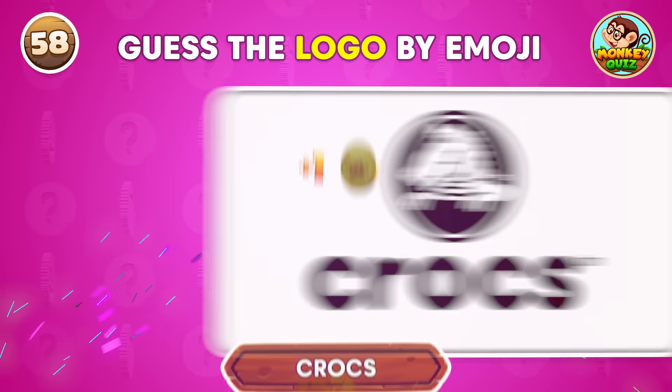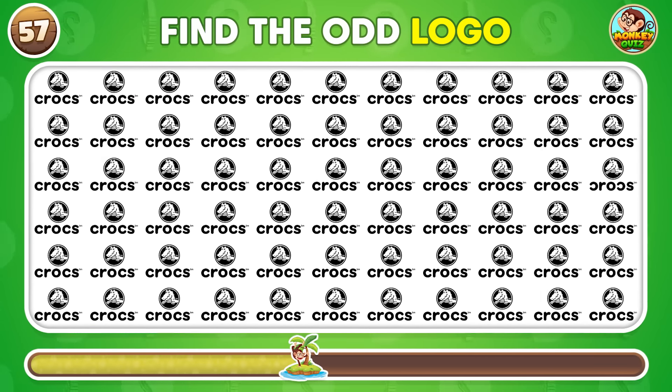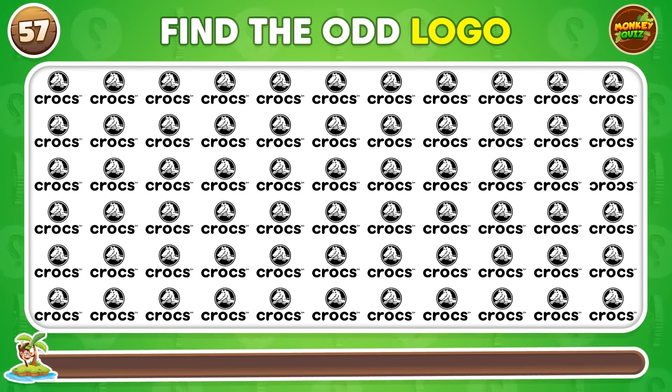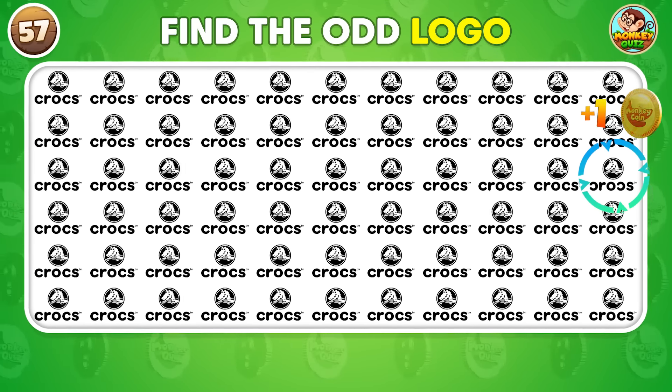Can you spot the logo that doesn't belong? The logo that doesn't belong is in the third row.